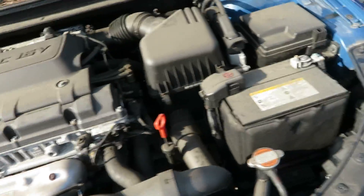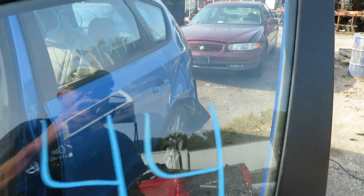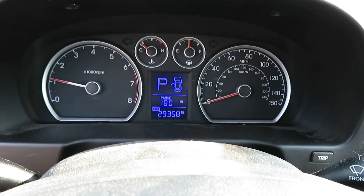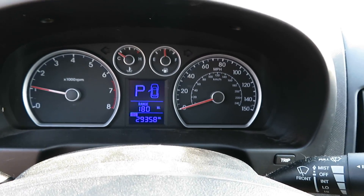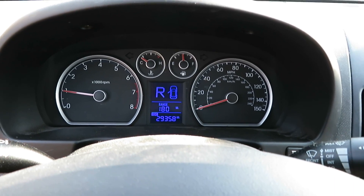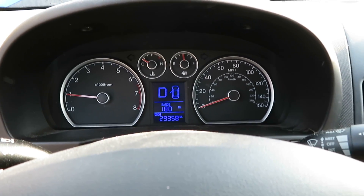We're going to check the transmission now. Again, that is RR244, our 2012 Hyundai Elantra. You can see the mileage: 29,358 miles. We have reverse. We have drive.